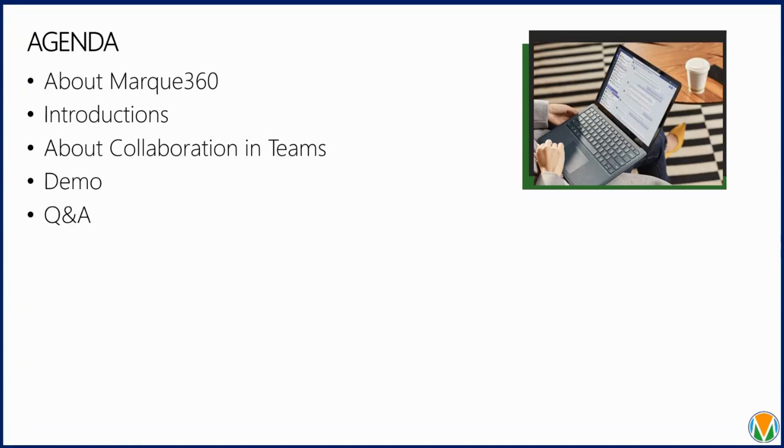Today's agenda includes an overview of Marquee 360, an overview of Project for the Web, and collaboration with Teams. Stella will present the demo. We always run out of time, so please post questions in the chat and we'll get them answered as we go along. I'll also post my email so we can answer any questions after we send you the recording.